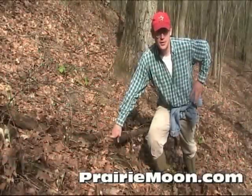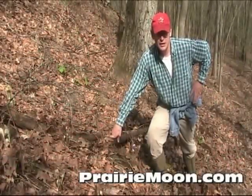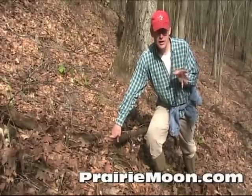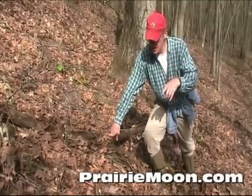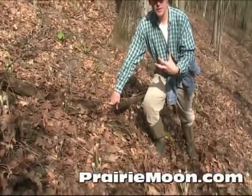Hi, this is Steve at Prairie Moon Nursery. I'm on a north-facing steep wooded hillside, and come summer this will be a really dark shady place. The leaves will fill in so it'll be very shaded, and you can see fiddleheads around here that'll turn into some really large ferns.